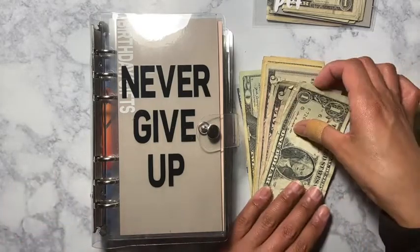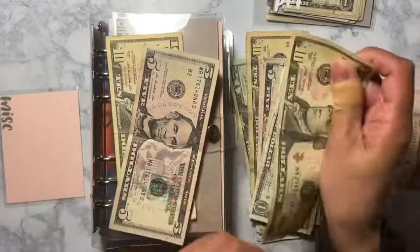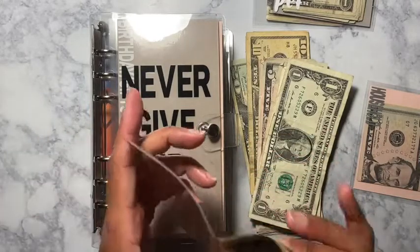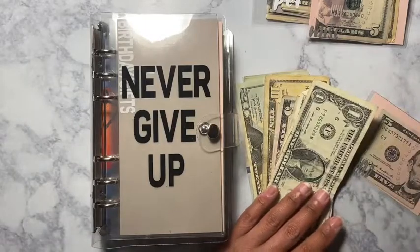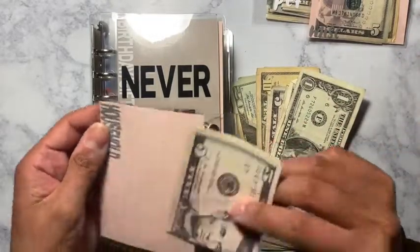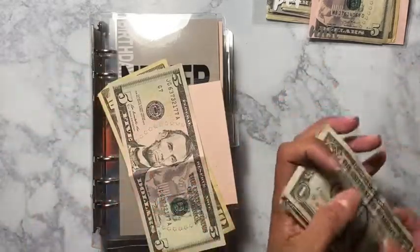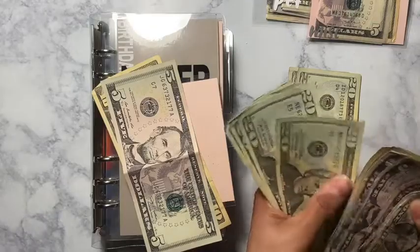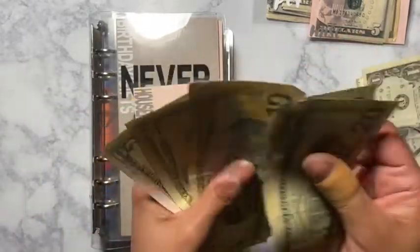Miscellaneous is going to get $15. Miscellaneous already has $10, so now I have $25. Household and beauty are next — beauty doesn't have an envelope yet so I'll put that to the side. Household is going to get $50. Household already has $15, so after adding a $20 and a $10, household now has $65. I'm just trying to be prepared for anything.